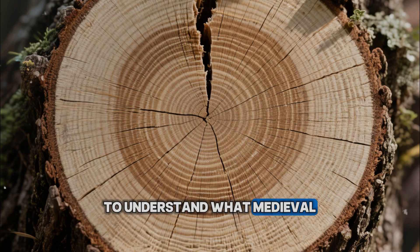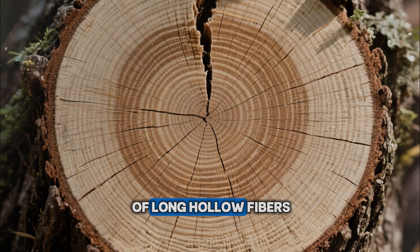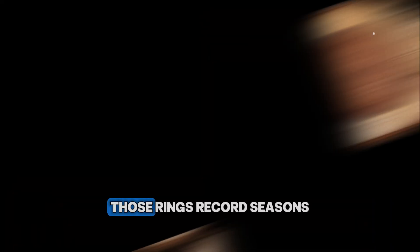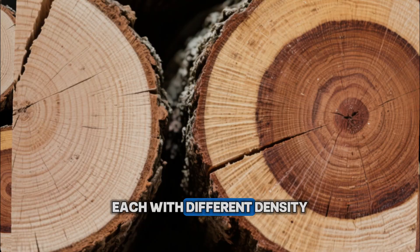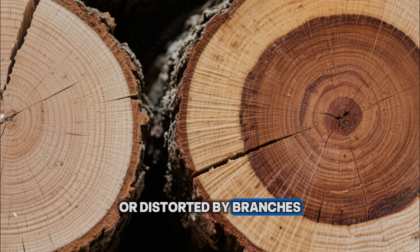To understand what medieval carpenters did, you first have to rethink what a tree looks like. In the forest, a tree is not a cylinder of generic wood. It is a bundle of long, hollow fibers wrapped in concentric rings around a core. Those rings record seasons — early wood formed in spring, late wood in summer, each with different density and strength. They are not symmetrical; they may be compressed on the side where the tree leans, or distorted by branches and wind.